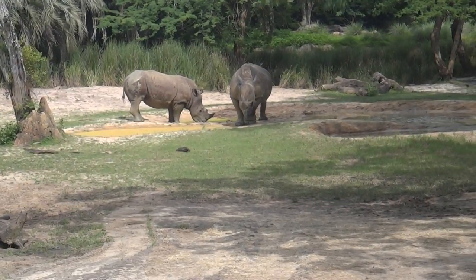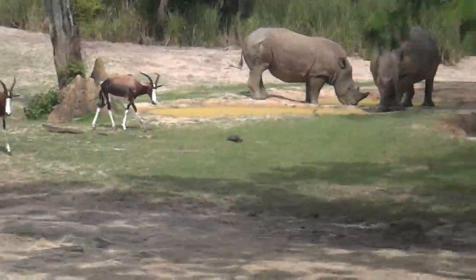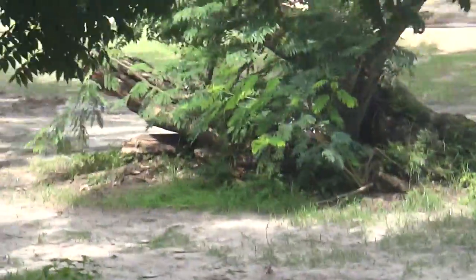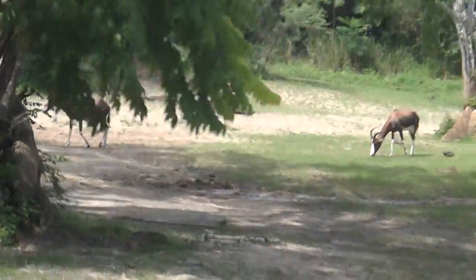A black rhino weighs about 3,000 pounds, but a white rhino weighs about 5,000 pounds. Rhinos are threatened by humans, just like elephants are. Rhinos are poached for their horns, which are then sold illegally on a black market for a profit.